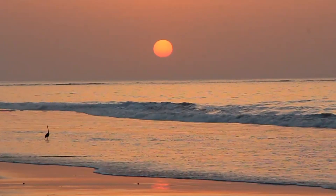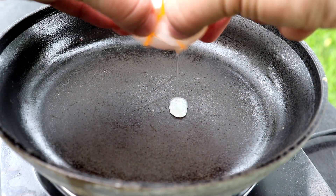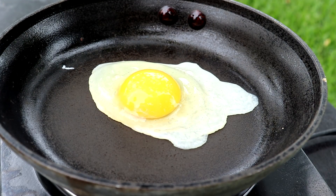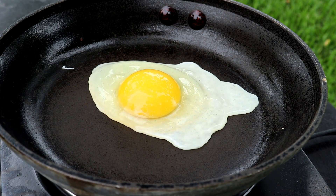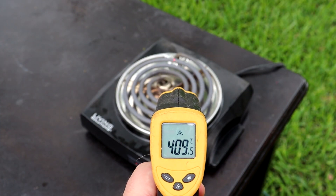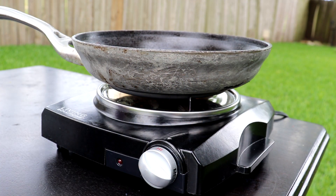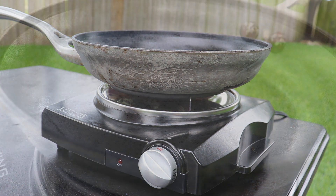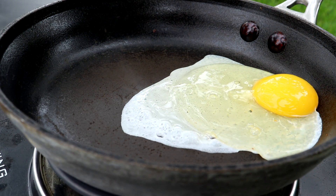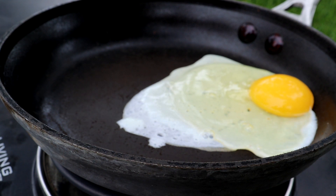The key is thermal balance. Let's think about making breakfast. The frying pan is in contact with the red-hot element, but the pan does not get red-hot because it radiates heat into the air. The temperature of the pan is a balance between the heat coming in the bottom and the heat released into the air. The thermal balance cooks the eggs but doesn't burn them to a crisp.